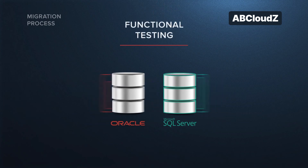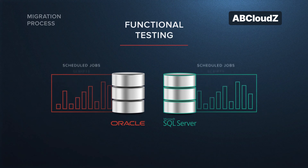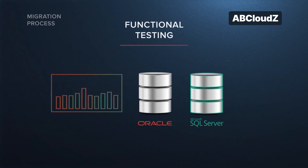Functional testing steps included testing of the stored procedures, views, scheduled jobs, and scripts by running them both in Oracle and SQL Server environments. At this phase, we had to ensure that they returned identical results in different environments.